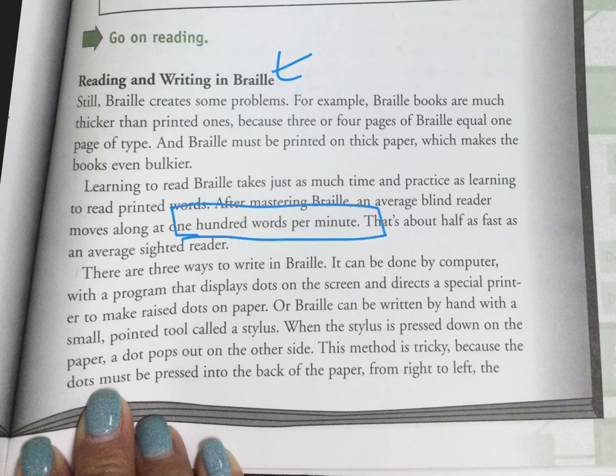After mastering Braille, the average blind reader moves along at a hundred words per minute. That's about half as fast as the average sighted reader. So the normal person who can see reads about 200 words per minute — I think you guys should at least be at a hundred words per minute.